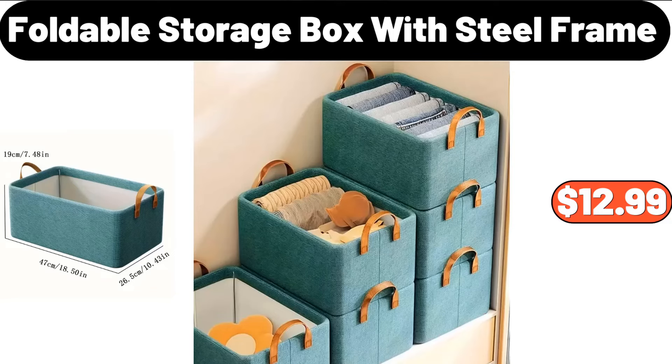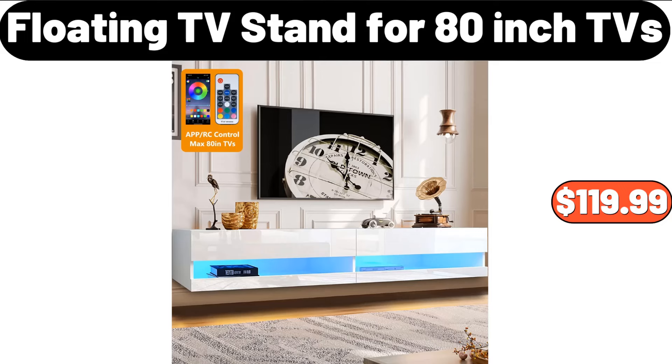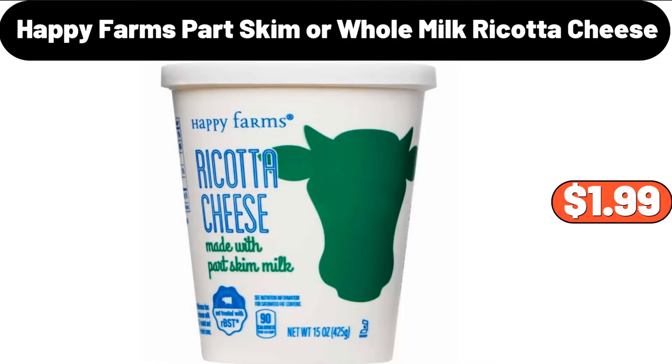Foldable Storage Box with Steel Frame, $12.99. Floating TV Stand for 80-inch TVs, $119.99. Happy Farms Part Skim or Whole Milk Ricotta Cheese, $1.99.